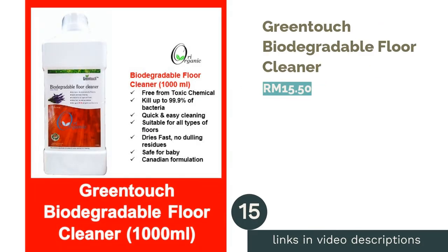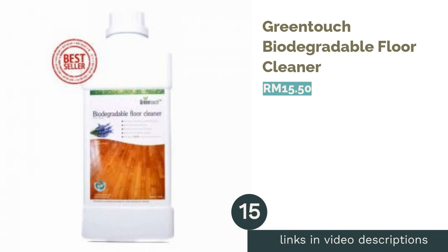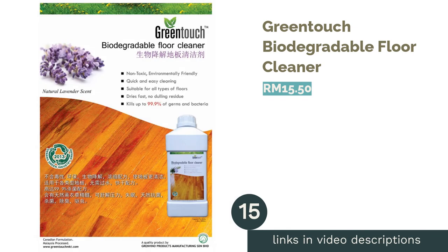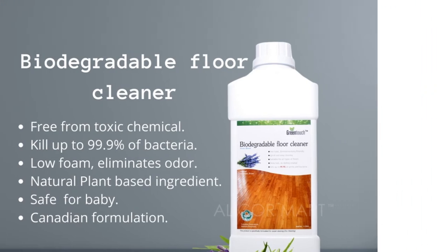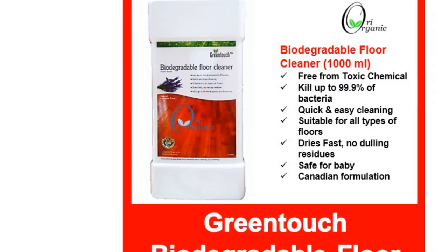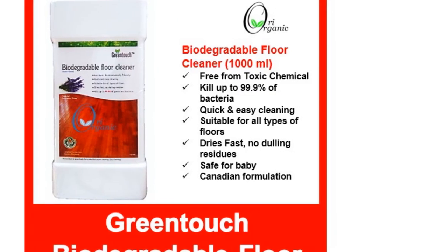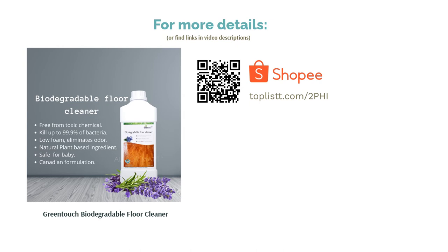The next product is Green Touch Biodegradable Floor Cleaner. As an alternative floor cleaner, this biodegradable cleaning product is effective as well as environmentally friendly. Water-based and low in foam, it works wonders on various surfaces — its formula is safe to use for ceramic, marble, hardwood, or even vinyl flooring. Ensure your home is bacteria-free with a lingering natural rosemary scent in the air after your cleaning spree.